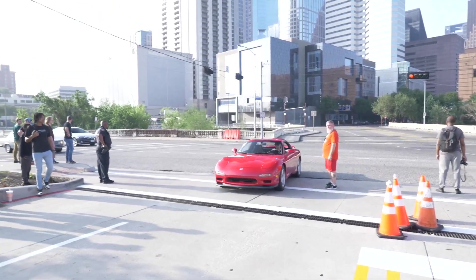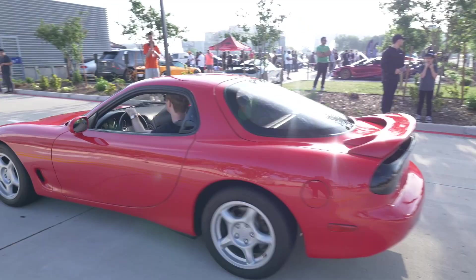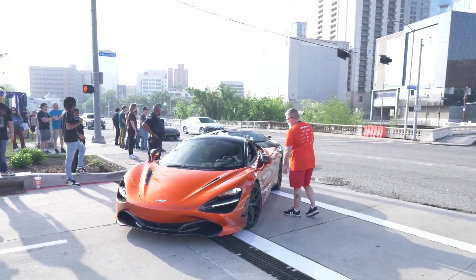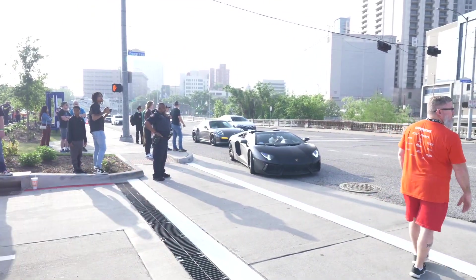We got the RX-7 right here — that's a very nice RX-7. A 720S rolling in followed up by an Aventador in the back of it. Look at that — that's nasty.